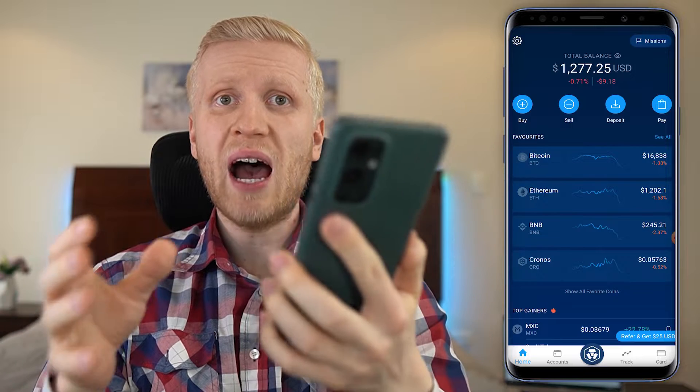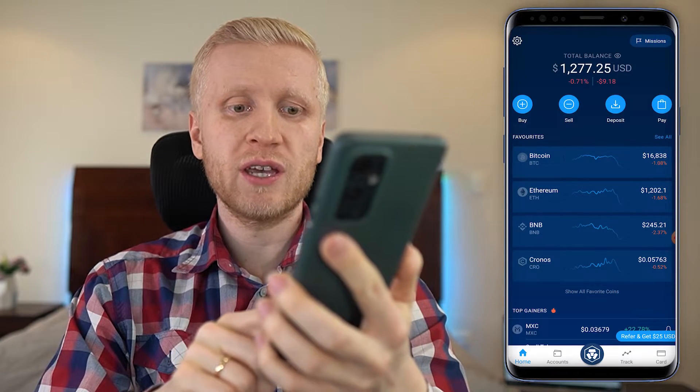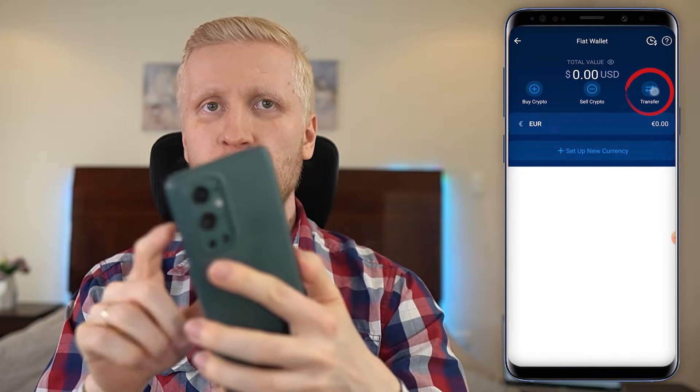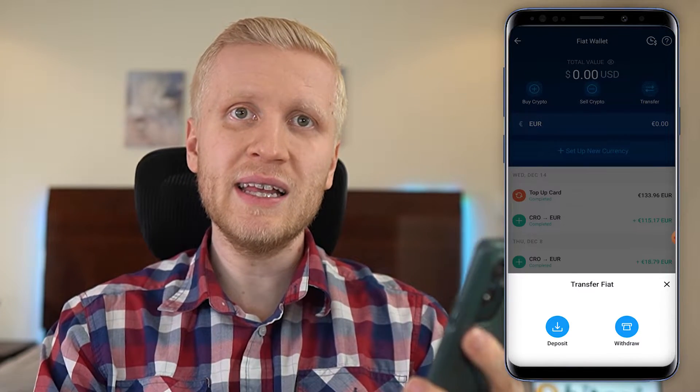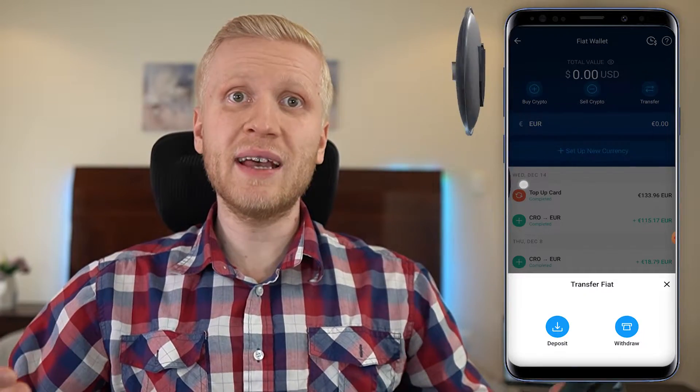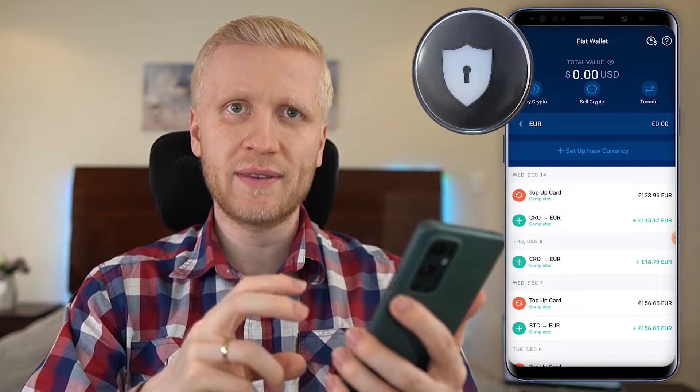Once you are inside the crypto.com app and you want to deposit money using your bank account, you come here to Accounts, then to Fiat Wallet and Transfer. I will show you the process in a moment click by click, but first I want to talk a few words about safety.